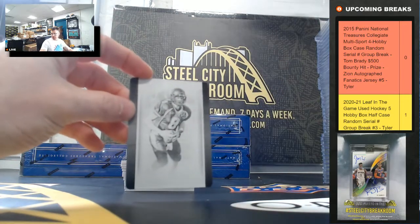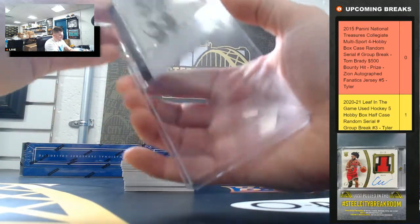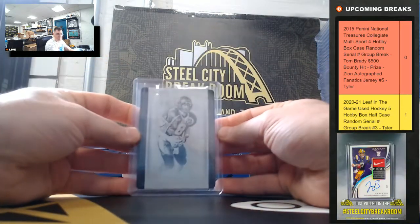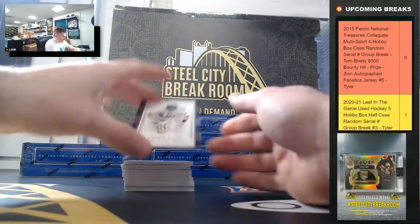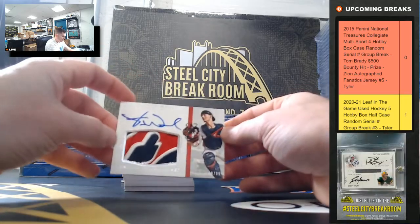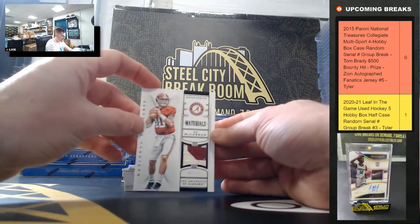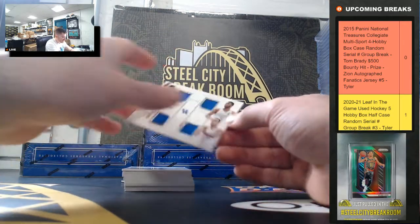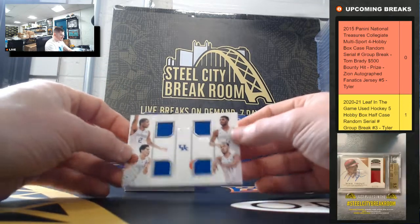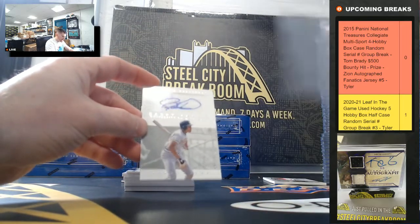We'll start with an Aaron Rodgers 1-of-1 printing plate — going to Sean. Got Brock Holt 95 of 99, Taylor Ward 8 of 99, AJ McCarron 1 of 10, the Harrison brothers, Devin Booker, Trey Lyles 92 of 99 going to 2.